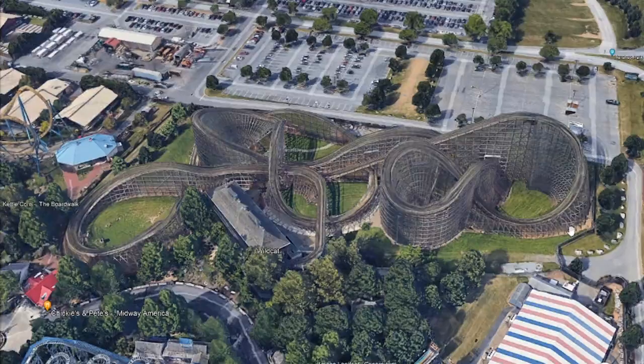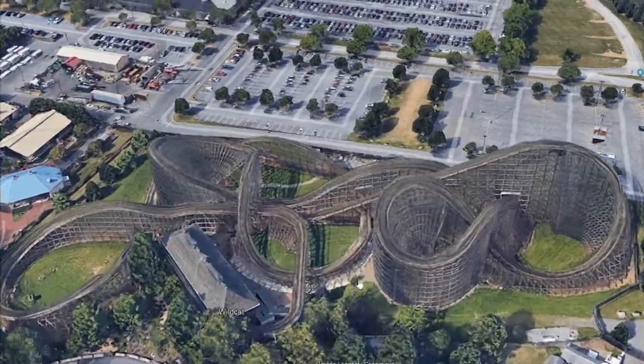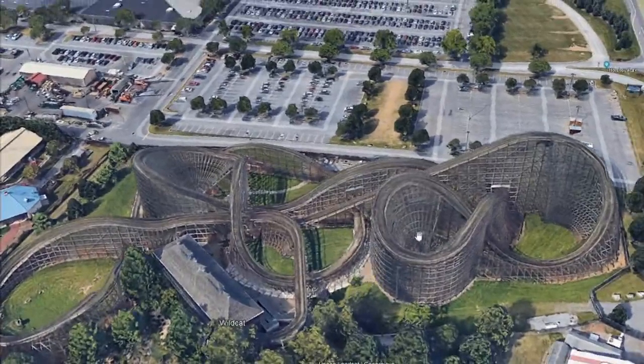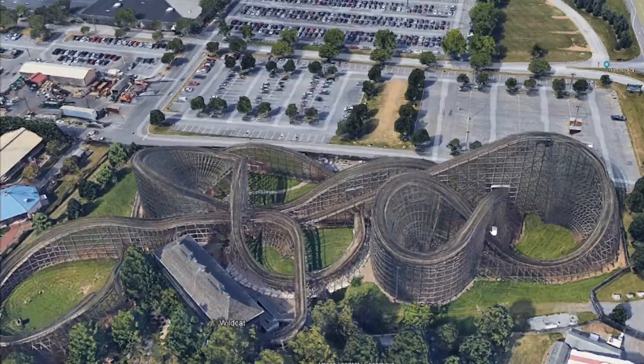I just want to say that I have not ridden Wildcat yet at Hersheypark, and I probably will never ride it as a wooden coaster. But there's a chance I might ride it as a hybrid coaster in the near future. With that being said, take a look at the layout of Wildcat — there's a potential way that they can really make this an awesome RMC hybrid coaster.